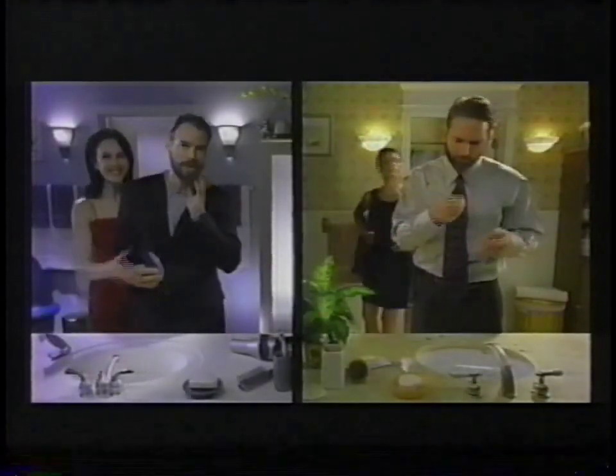Are you ready? Ready. Are you making a mess in there? It's the new Trim'n Back.